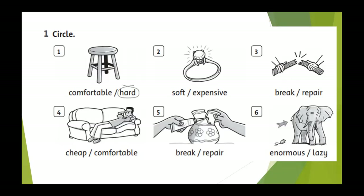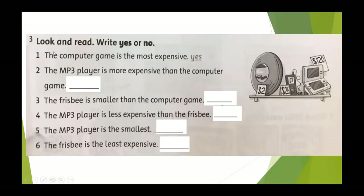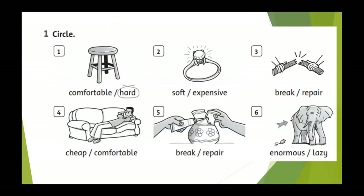Alright, the last part is exercises for you. We have 3 exercises: exercise number 1, circle; exercise number 2, check the correct sentences; and exercise number 3, look and read, write yes or no. You can download the file as Word or PDF, do it and submit. Thank you for watching. I will see you next lesson. Goodbye.